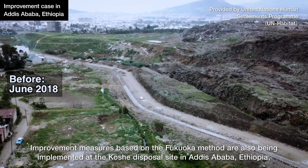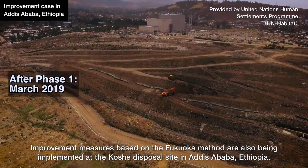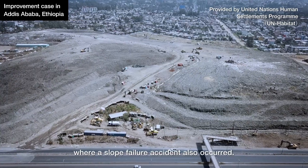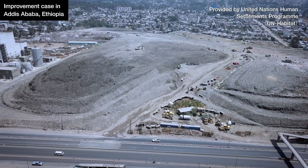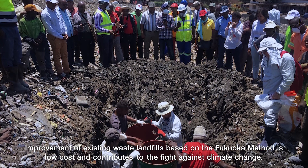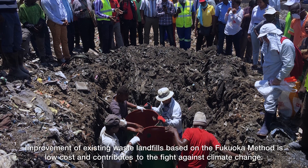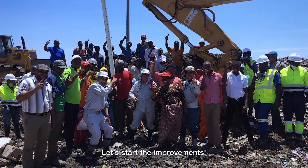Improvement measures based on the Fukuoka Method are also being implemented at the Kosche disposal site in Addis Abeba, Ethiopia, where a slope failure accident also occurred. Improvement of existing waste landfills based on the Fukuoka Method is low cost and contributes to the fight against climate change. Let's start the improvements.